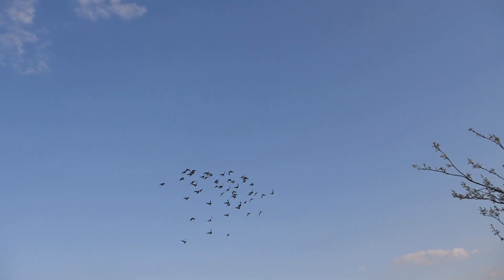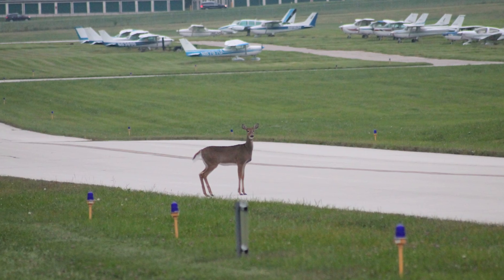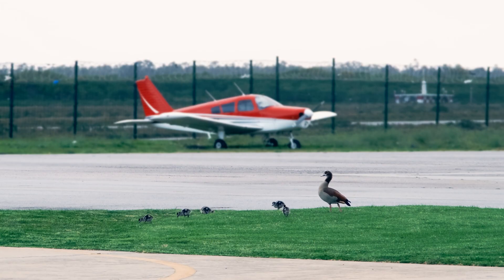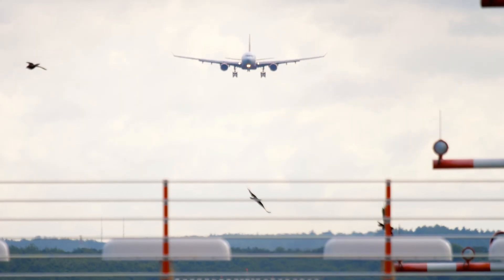Because aircraft and wildlife often share the same airspace, close encounters are not uncommon. Here at the FAA, we work to reduce the hazards of wildlife strikes to aircraft.